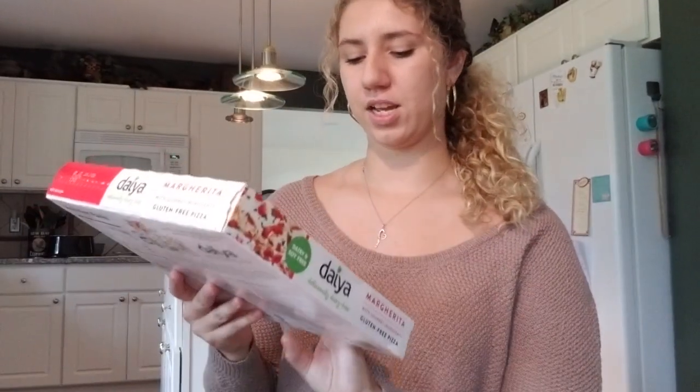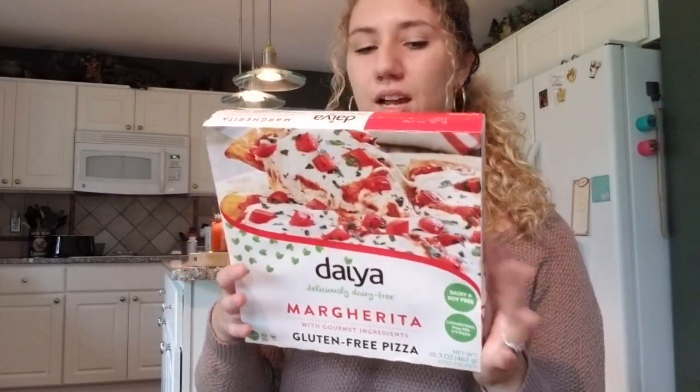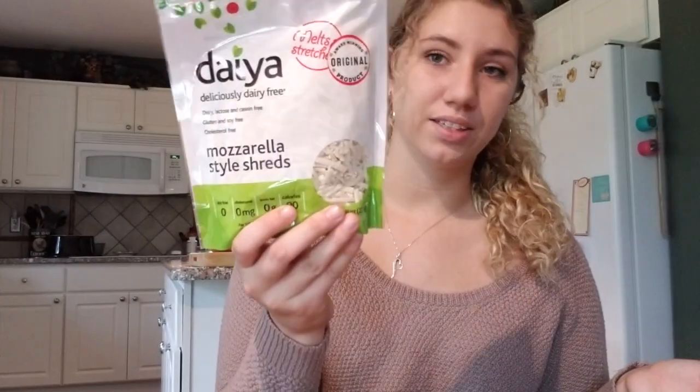Next we got some Daiya margarita pizza — it's dairy free and I've never tried this kind before, but I'm sure it's amazing. And then of course Daiya mozzarella cheese because I'm going to be making artichoke dip, so I needed cheese and this is the kind I can have.